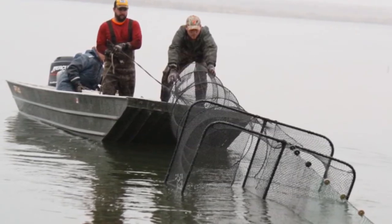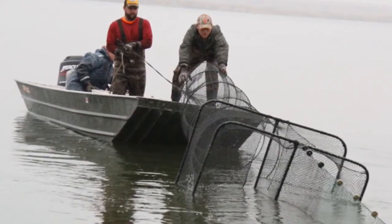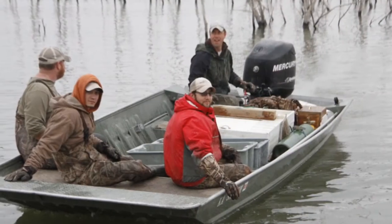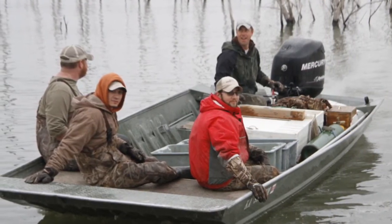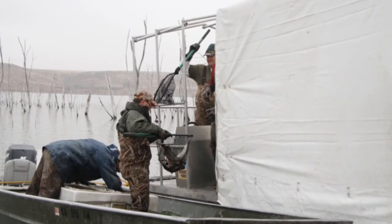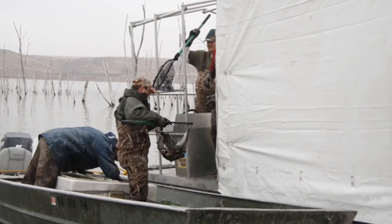On a daily basis we show up around sunrise, put the boats on the water, go out, run the nets, collect the fish, and then we have a specialized spawning barge stationed on the bank here at Cedar Bluff that's the center of the egg collection operation once we have the fish caught.